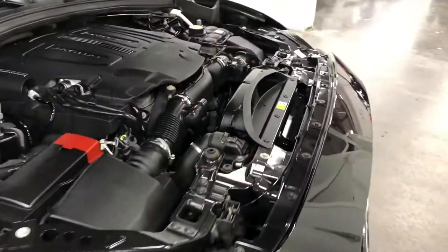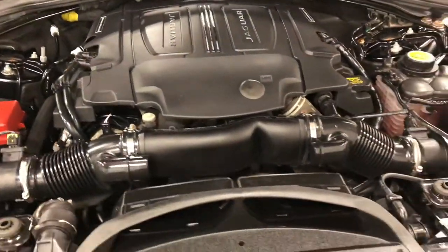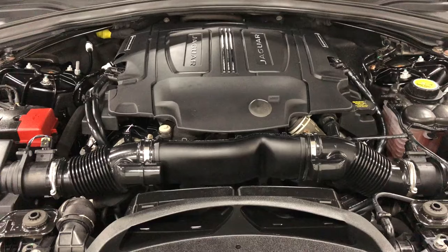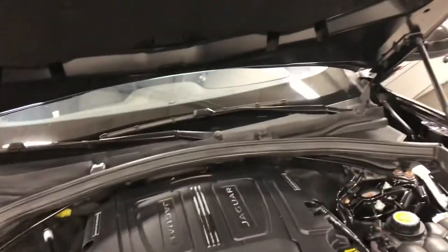Under the hood is that six-cylinder supercharged engine, which produces 360 horsepower mated to an eight-speed automatic transmission, so it really flies. Nice car — clean hood mat, clean under the hood.